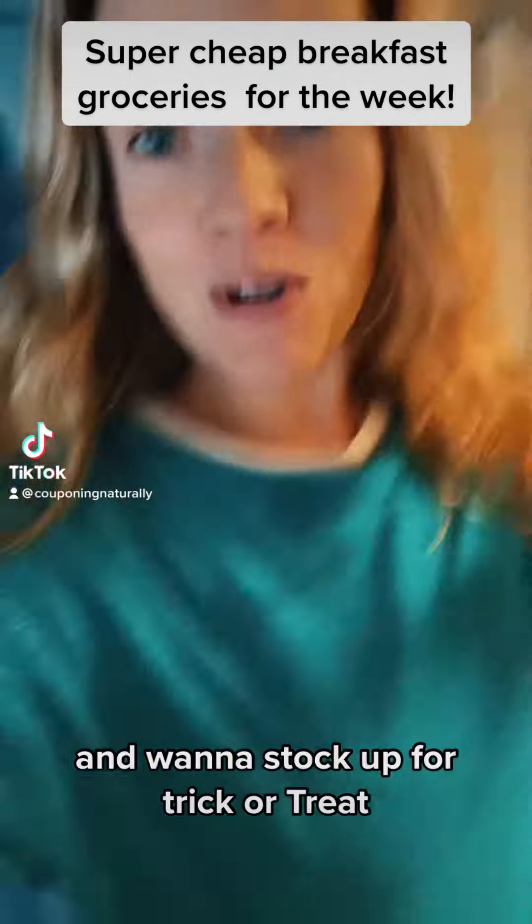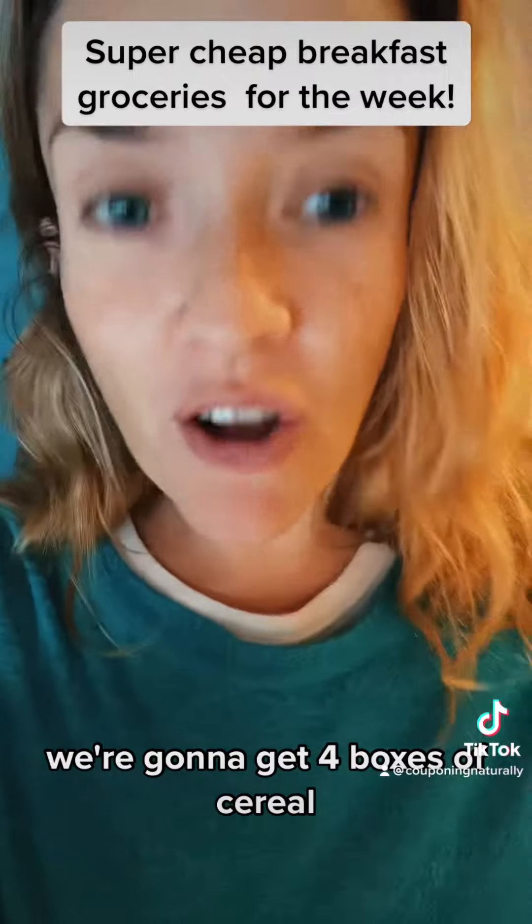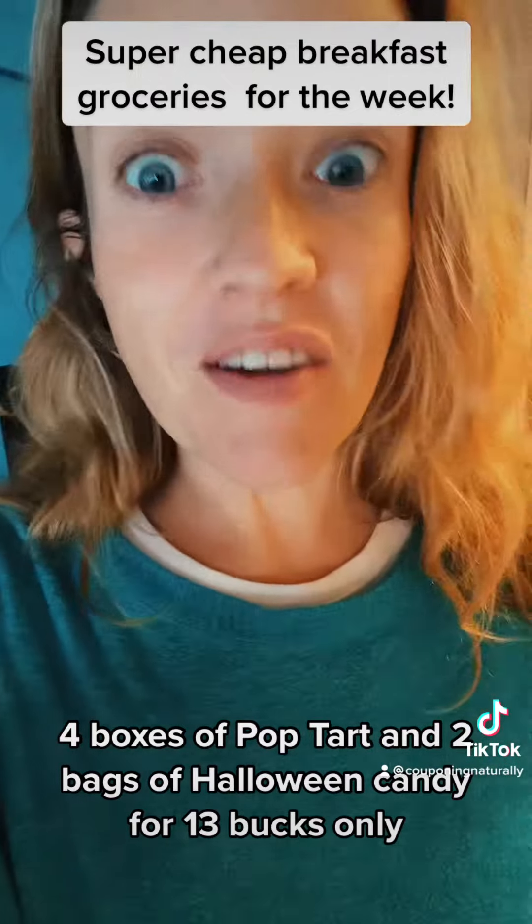If you need cheap breakfast items for the week and want to stock up for trick-or-treat, you're going to want to watch this video. We're going to get four boxes of cereal, four boxes of Pop-Tarts, and two bags of Halloween candy for $13, only using our phone. Let's check it out.